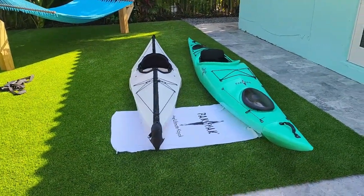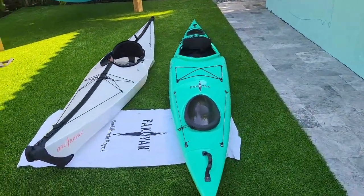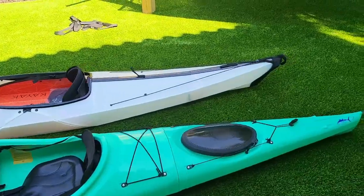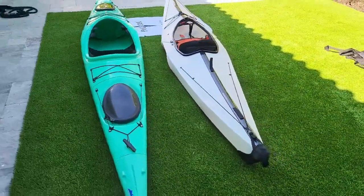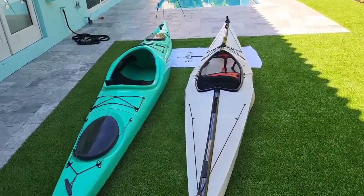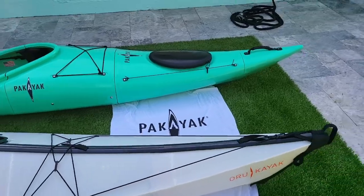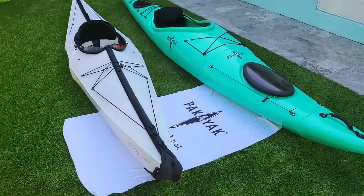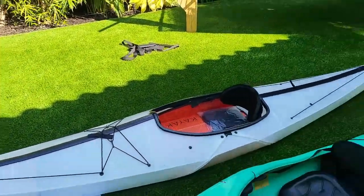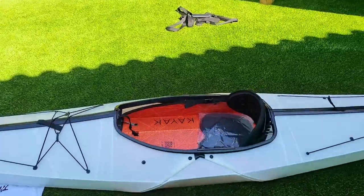If you guys skipped ahead, we just did a complete build. You can put that in fast forward if you want to see the actual build process by a real person who's not an expert and actually owns them. Now let's go over the actual features of these boats. The Oru — its main feature is that it folds up. You have a little bit of bungee and a very thin seat.